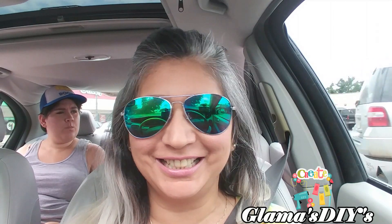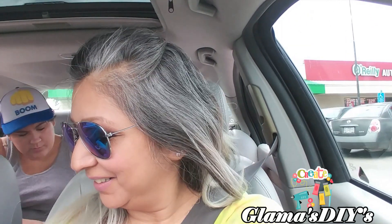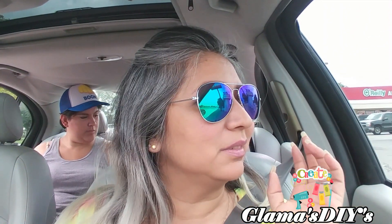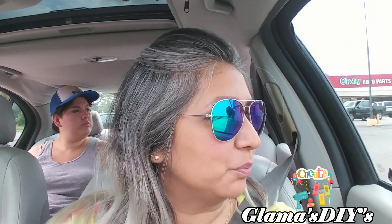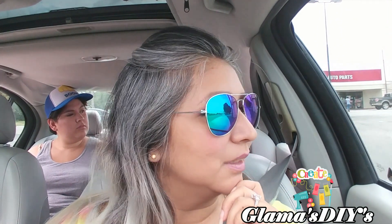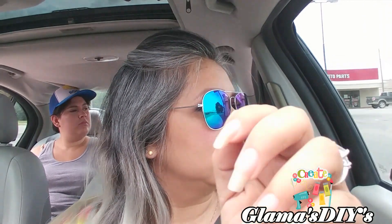Heading home — we did $68 worth of damage at Dollar Tree. But we all got something — me, Finesse, and the baby — so not bad, because I could have gone a lot crazier in there. That's me holding back! So I've got a few ideas. They didn't have everything I wanted for the DIYs, but they had enough for maybe two or three different DIYs. Alright, and we're off!